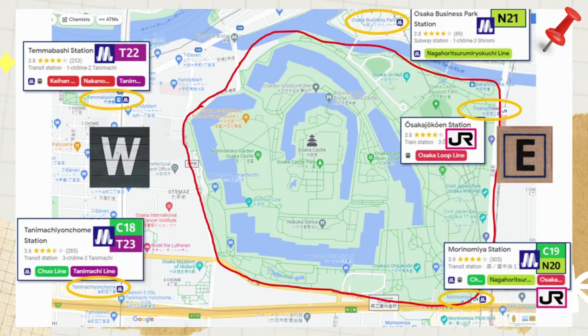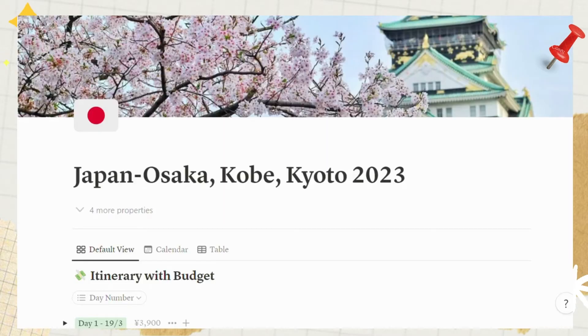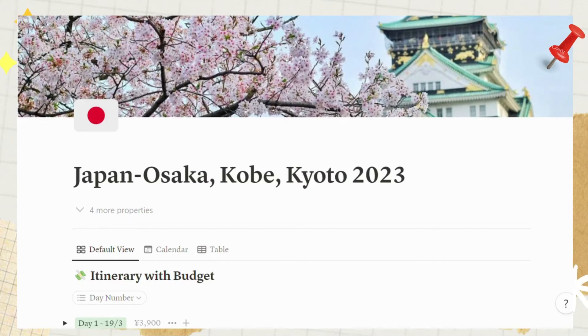If you have enough time, you can also visit the Osaka Castle Nishinomaru Garden, which has free entry with the Osaka Amazing Pass.